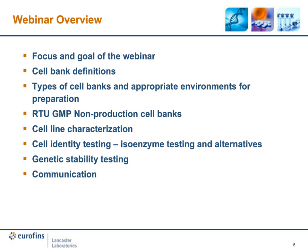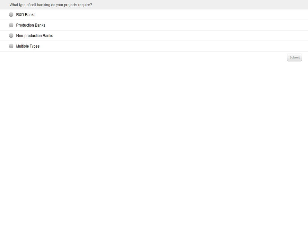We're going to take a brief polling question. You can click directly on your screen to submit your answer. The question is: What type of cell banking do your projects require? R&D banks, production banks, non-production banks, or multiple types?